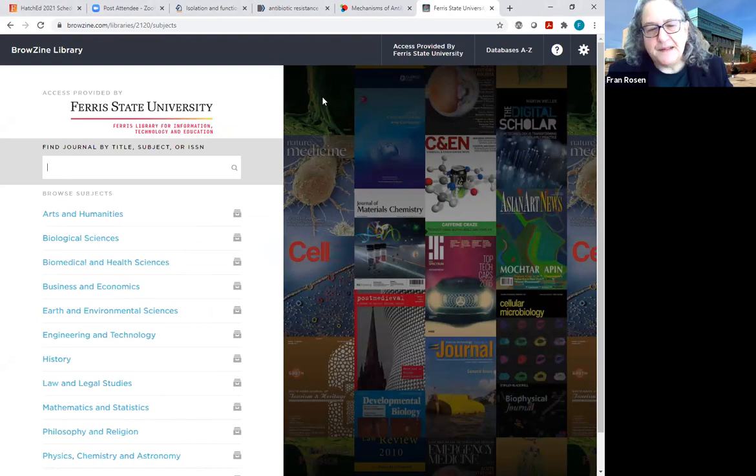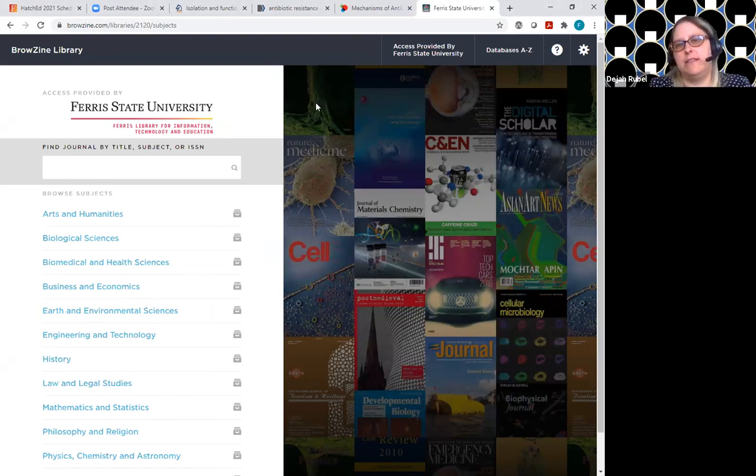Here's what we get when we see Browzine. You should see the access provided by us because it's 2120. If for some reason you have another institution you want to be affiliated with and they also have a Browzine interface, you can of course switch it — the only one coming to mind right now is MSU.